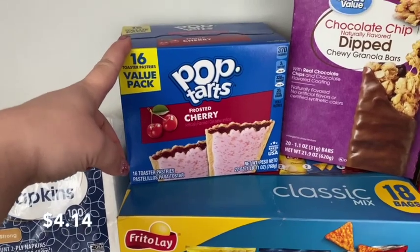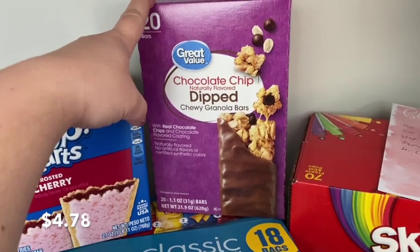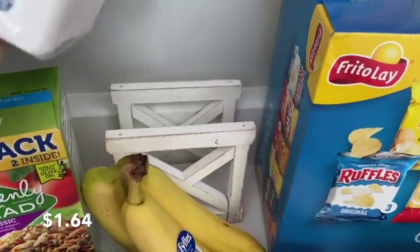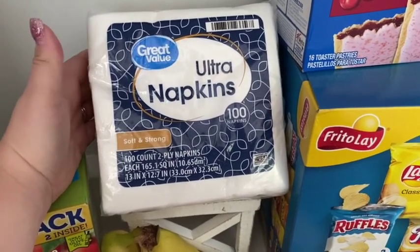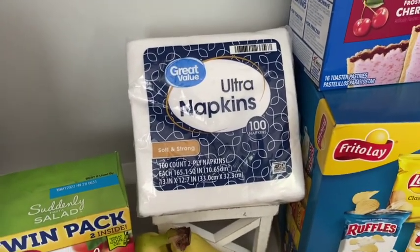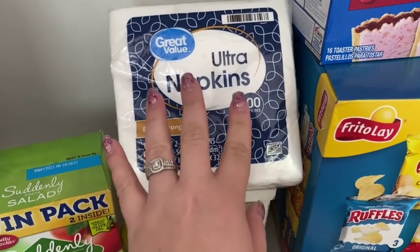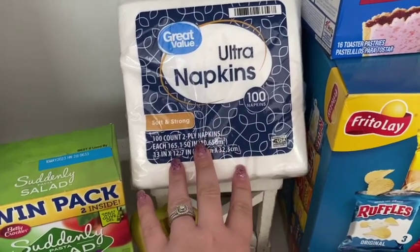My oldest requested cherry Pop-Tarts — she really likes those for a quick and easy breakfast. All my kids love chocolate-dipped granola bars, so we got some more of those. I also needed more napkins — I love the Vanity brand but this is the Walmart brand equivalent, much cheaper and the same exact thing, so I always try to get those.